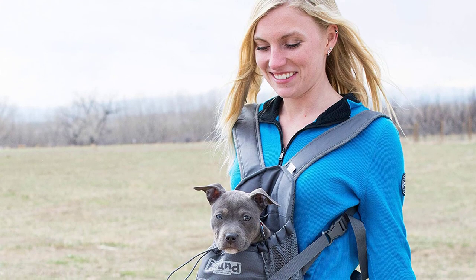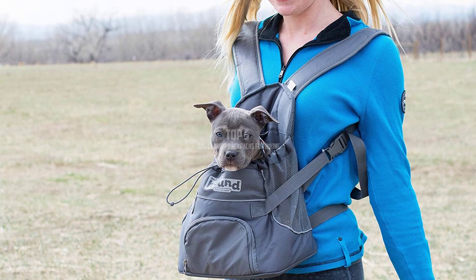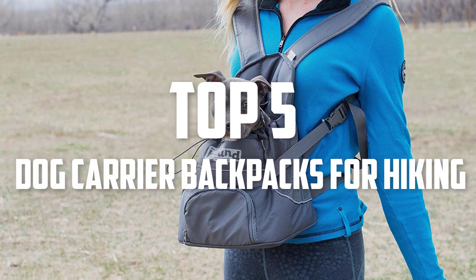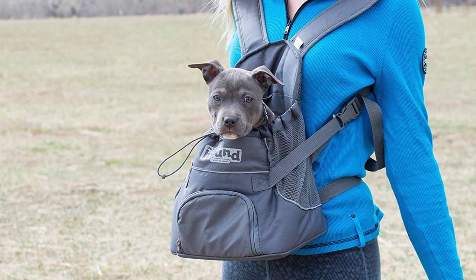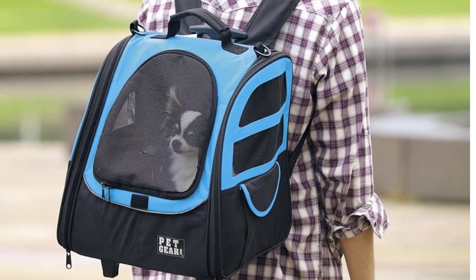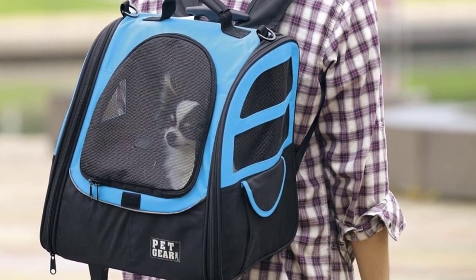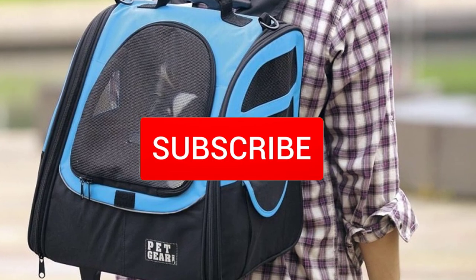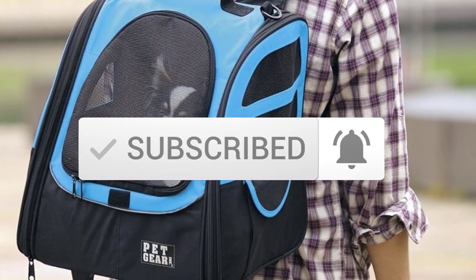Hello everyone, welcome back to another new video. In this video I'm going to talk about the top 5 best dog carrier backpacks for hiking that are available on the market. I made this list based on my personal research and I try to list them based on price, quality, durability, and more. If you want to see more information and the updated price, you can check out the description below. Also make sure to subscribe for more reviews. Let's get started.